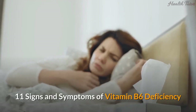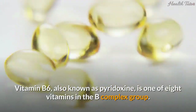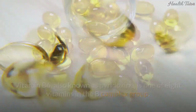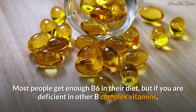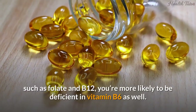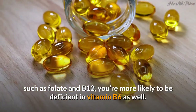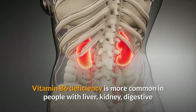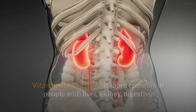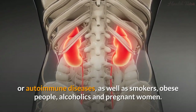11 signs and symptoms of vitamin B6 deficiency. Vitamin B6, also known as pyridoxine, is one of eight vitamins in the B complex group. Most people get enough B6 in their diet, but if you are deficient in other B complex vitamins such as folate and B12, you're more likely to be deficient in vitamin B6 as well. Vitamin B6 deficiency is more common in people with liver, kidney, digestive, or autoimmune diseases, as well as smokers, obese people, alcoholics, and pregnant women.